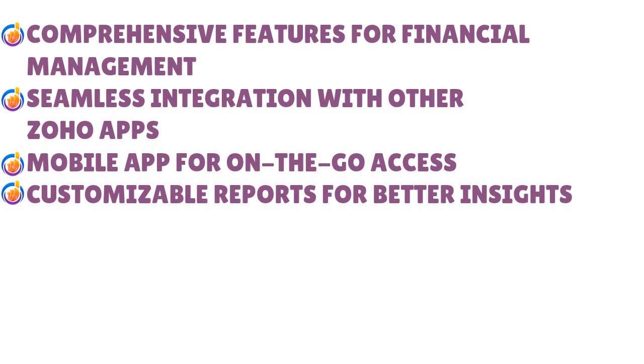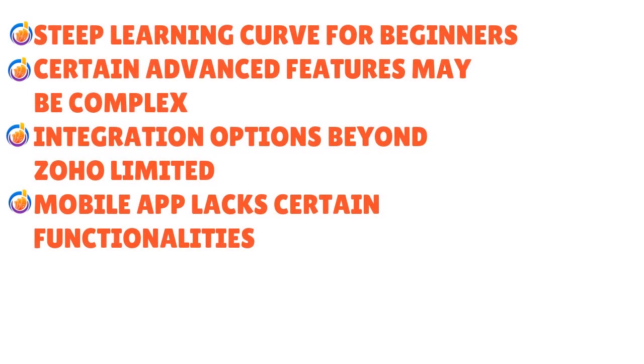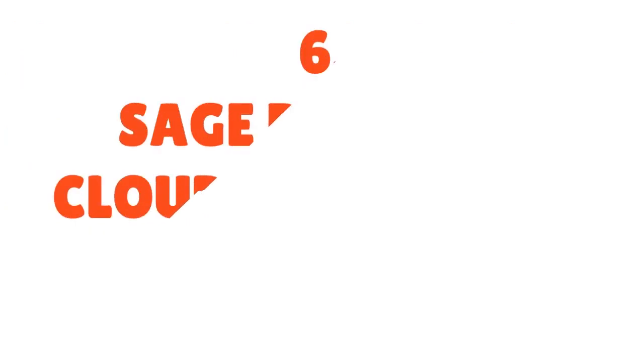The pros of Zoho Books include comprehensive features for financial management, seamless integration with other Zoho apps, a good mobile app for on-the-go access, and customizable reports for better insights. The cons include a steep learning curve for beginners, certain advanced features may be overly complex, integration options are limited beyond Zoho, and the mobile app lacks certain functionalities.